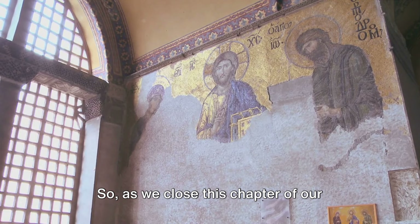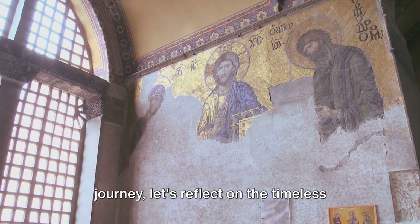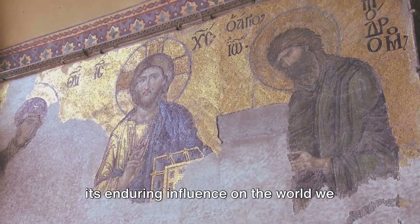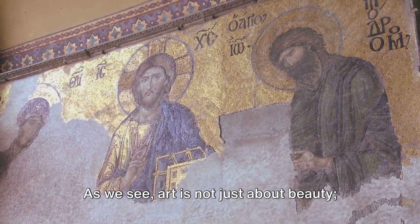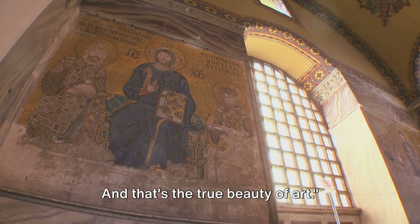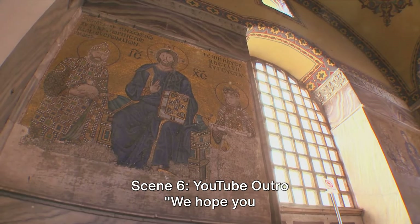So as we close this chapter of our journey, let's reflect on the timeless beauty of Byzantine and Christian art and its enduring influence on the world we know today. As we see, art is not just about beauty — it's about history, culture, and the human condition. And that's the true beauty of art.